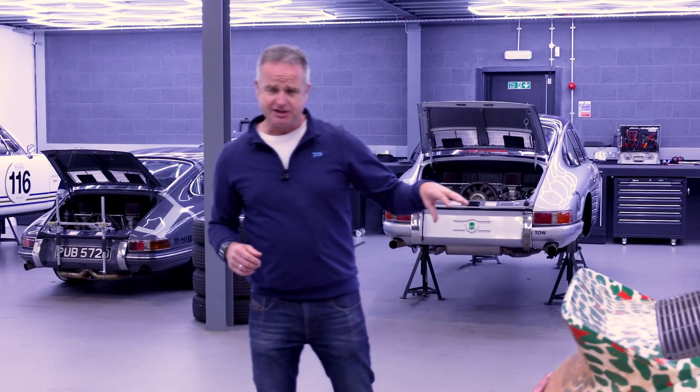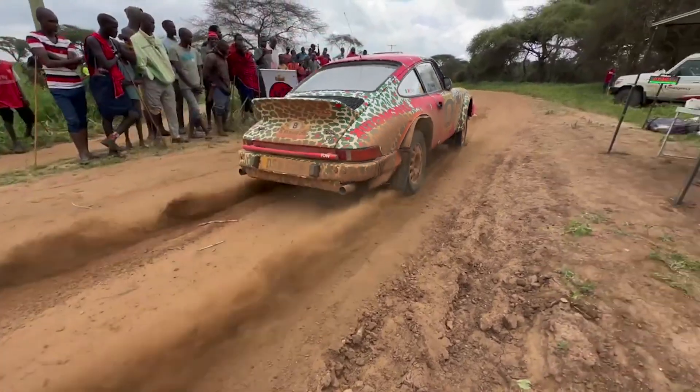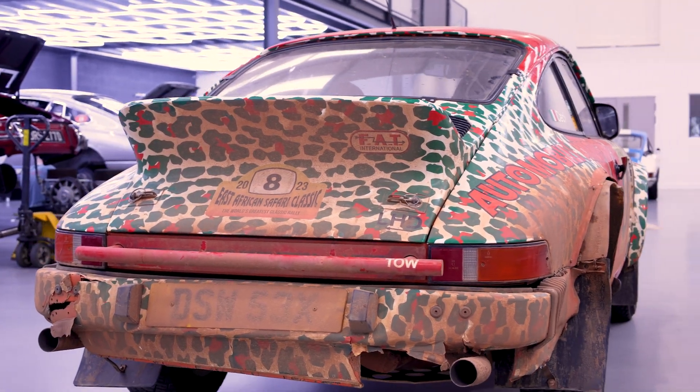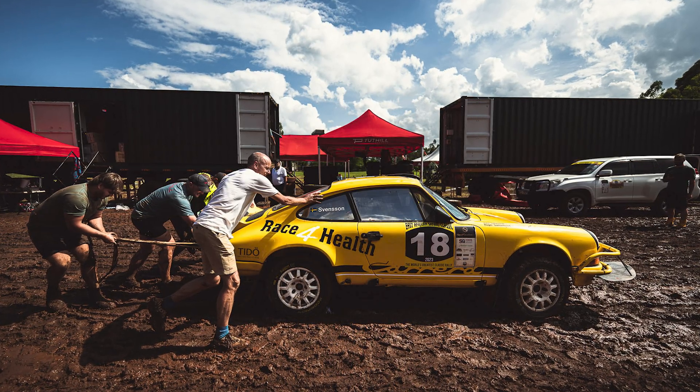Three-litre air-cooled engine, just under 300 horsepower on carburettors. We also see protection on the back of the car — that bar gets used if we need to tow the car out backwards. A lot of attention to detail around the car, especially for the rally.